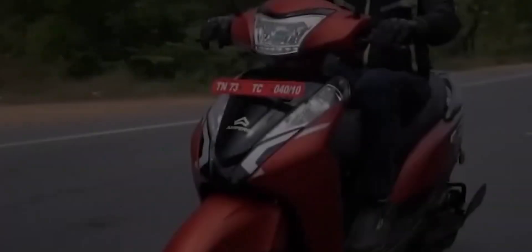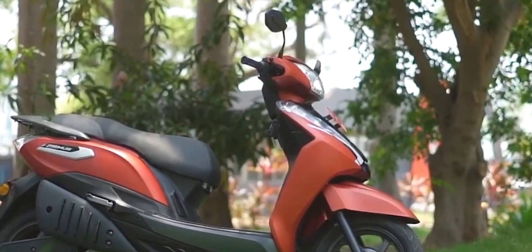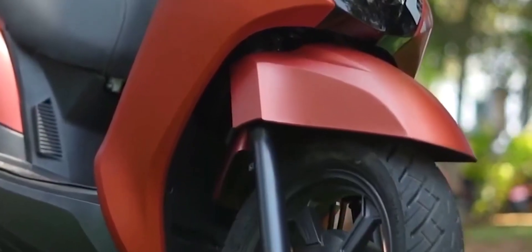If your budget is around 70,000 rupees for a scooter, then Simple Energy's latest model is worth considering at its upcoming launch.